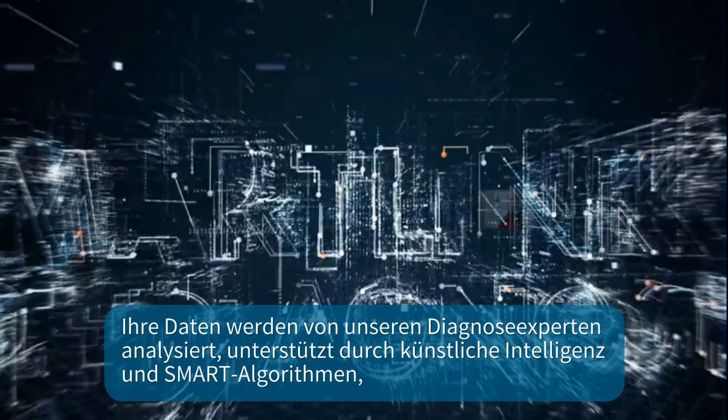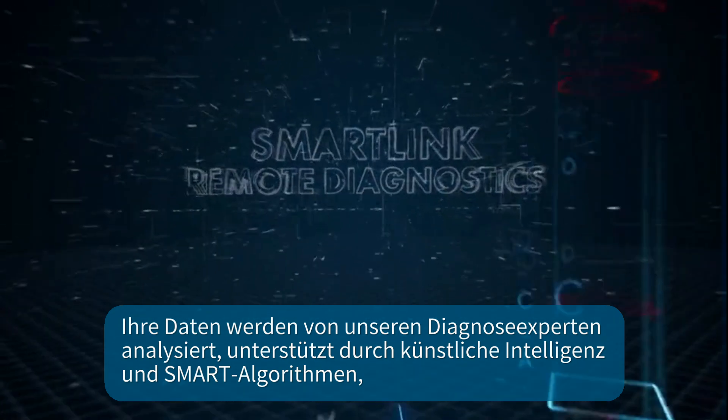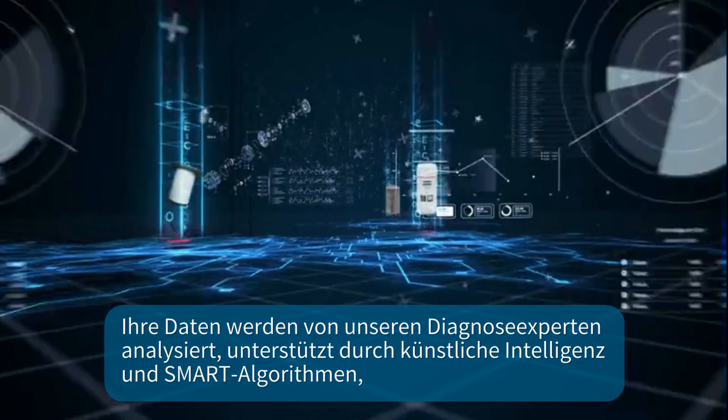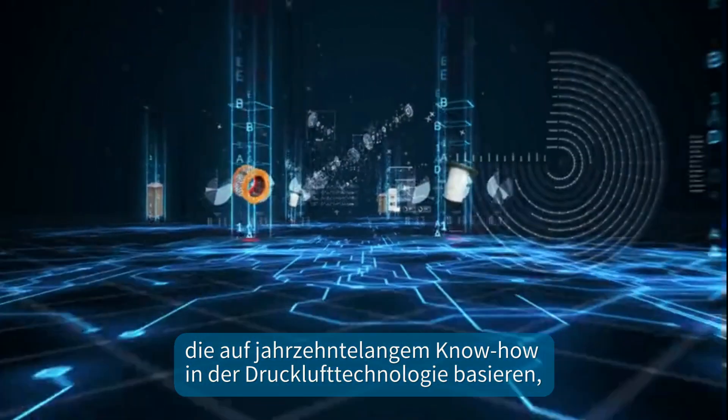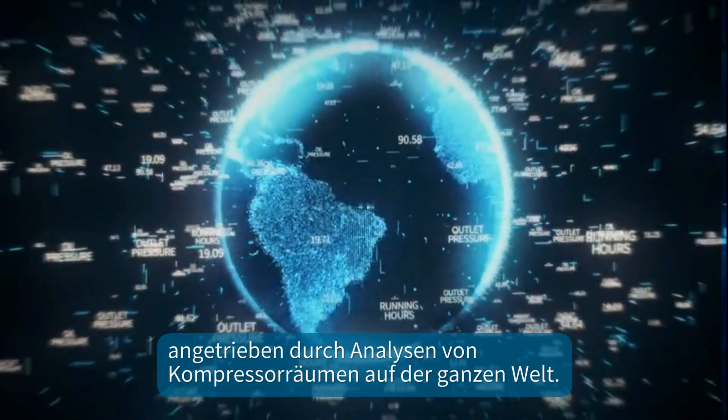With SmartLink Remote Diagnostics, your data are analysed by our diagnostic experts, supported by artificial intelligence and smart algorithms, based on decades of compressed air technology know-how, powered by analyses from compressor rooms all over the globe.